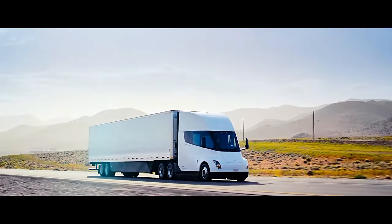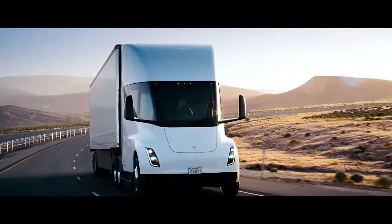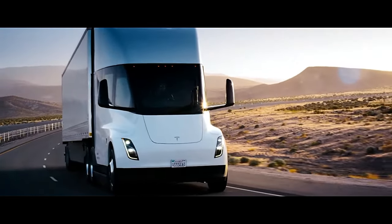The Tesla Semi is a battery electric class 8 semi-truck built by Tesla, with a range of 500 miles on a single charge.